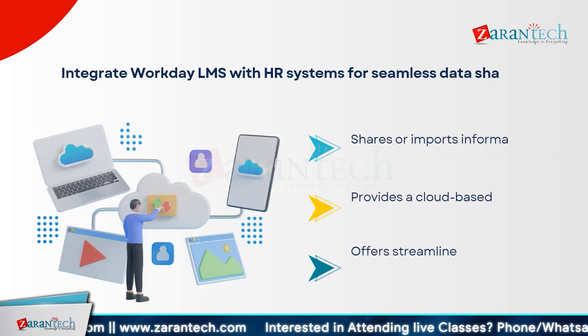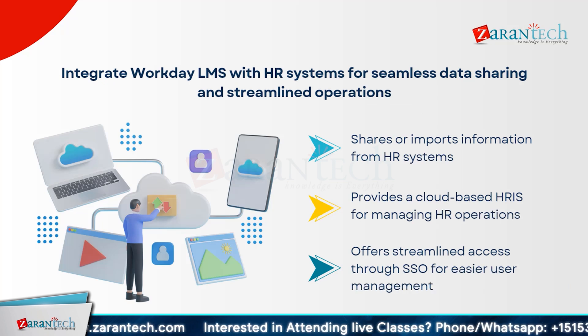Integrating Workday LMS with HR systems enables seamless data sharing and streamlined operations. This integration allows you to share or import information directly from HR systems, ensuring that data is always up-to-date and consistent across platforms. Workday LMS provides a cloud-based HRIS, offering a comprehensive solution for managing HR operations. Additionally, it offers streamlined access through single sign-on, i.e. SSO, making user management simpler and more efficient. This integration enhances data accuracy and improves overall operational efficiency, making it easier to manage employee information and training records in one centralized system.